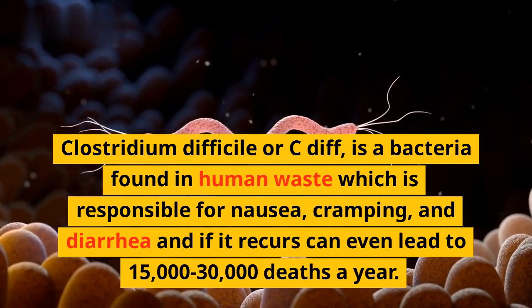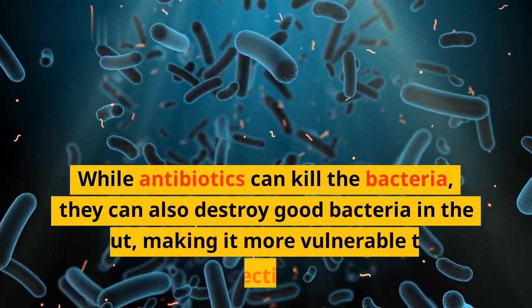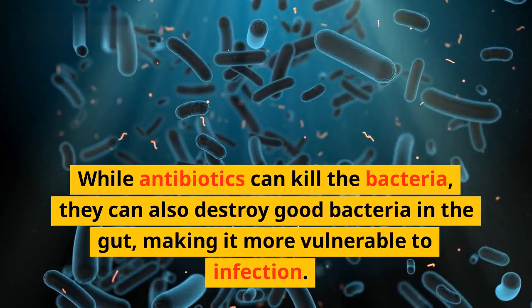and diarrhea. While antibiotics can kill the bacteria, they can also destroy good bacteria in the gut, making it more vulnerable to infection.